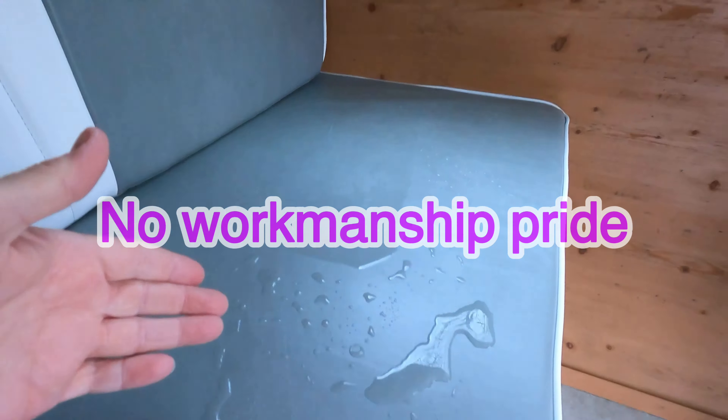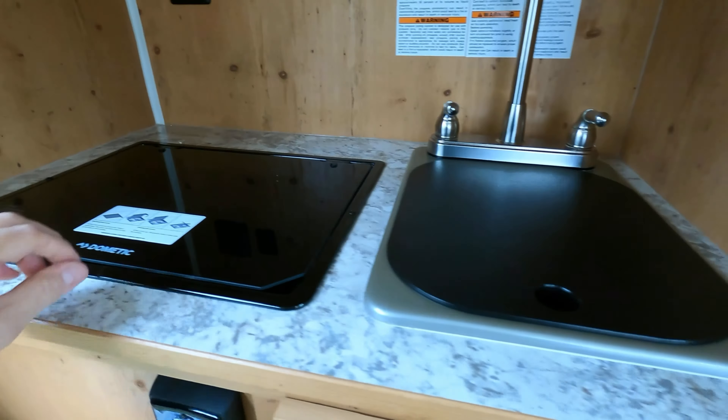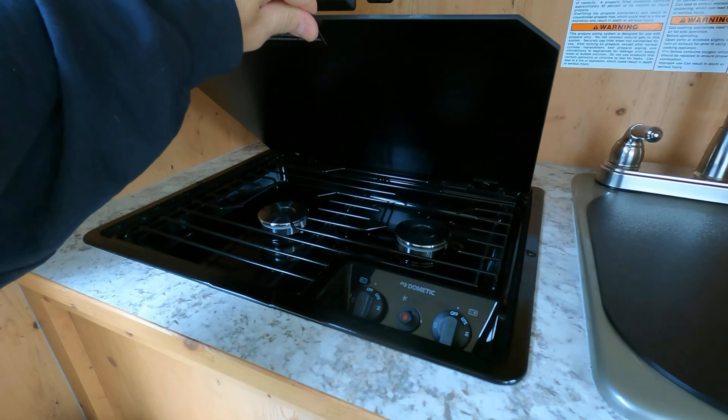I came here because they just sent me the sink cover - I just got this. It's just a mat, but it's useful, you can prepare stuff on it. A little sink cover they sent me. I was supposed to get that when I got the camper but I never got it.